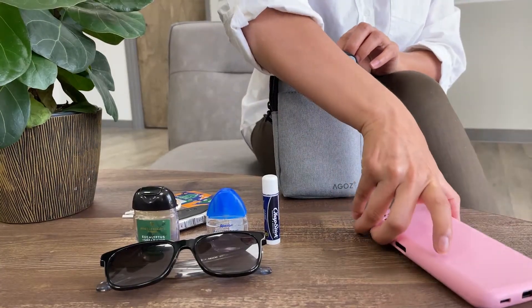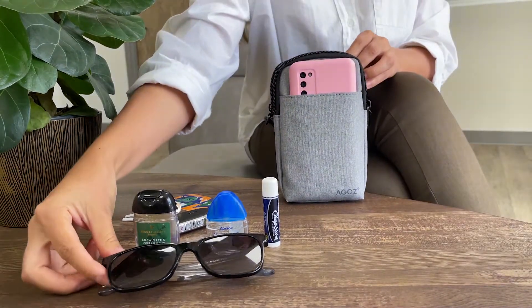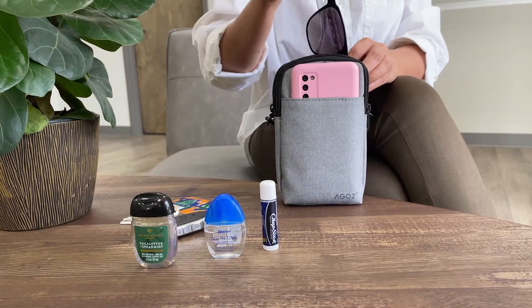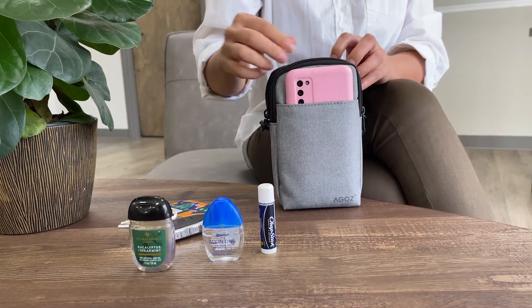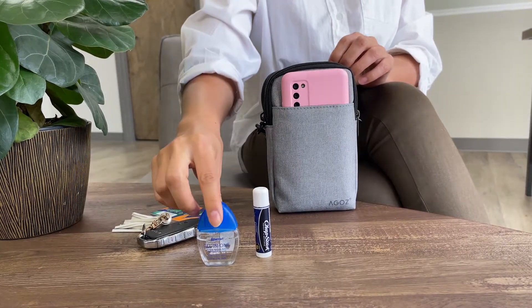This bag is both functional and stylish, and you can fit all your essentials like your phone, your sunglasses, and your self-care essentials for both summer and spring, like your hand sanitizer and your eye drops for the allergies.